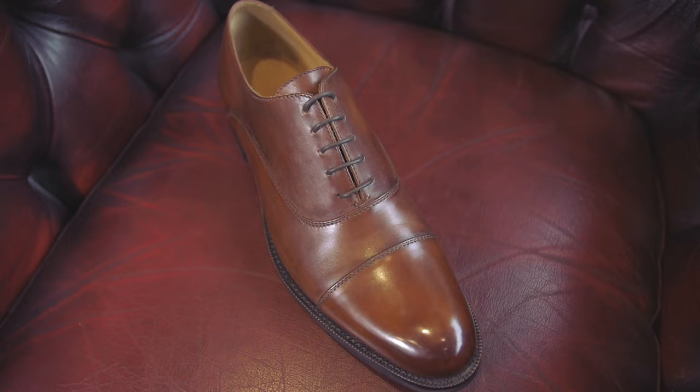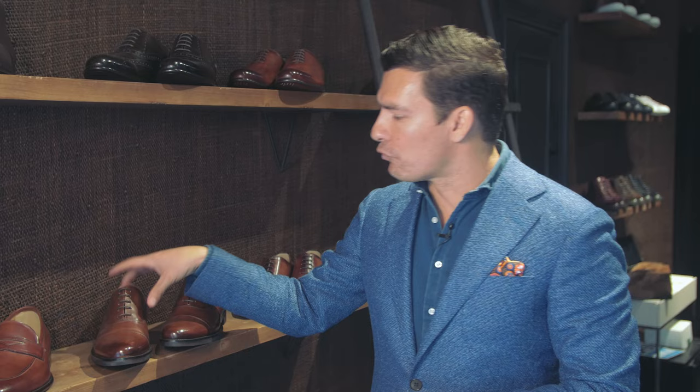You cannot go wrong with adding this shoe into your wardrobe. Look for a leather sole to have the dressiest cap toe Oxford that you can wear. If you want to go for something with a rubber sole, it's still going to be a very dressy shoe, but the rubber sole is a little bit clunkier, a little bit heavier, so it's not going to be as dressy.